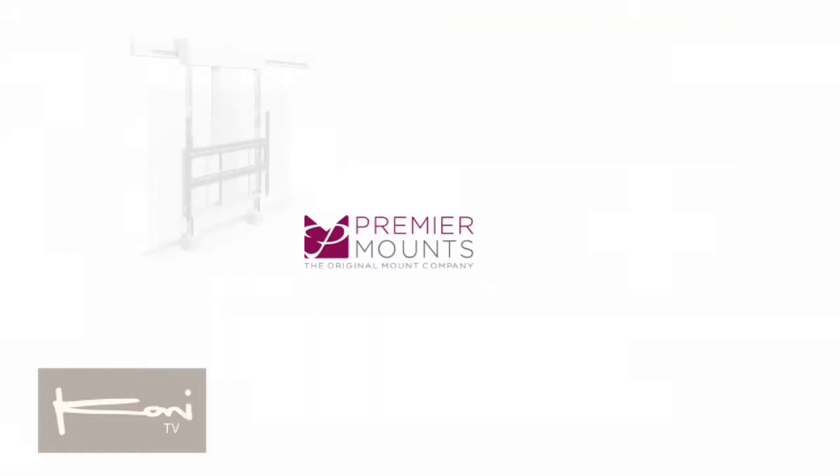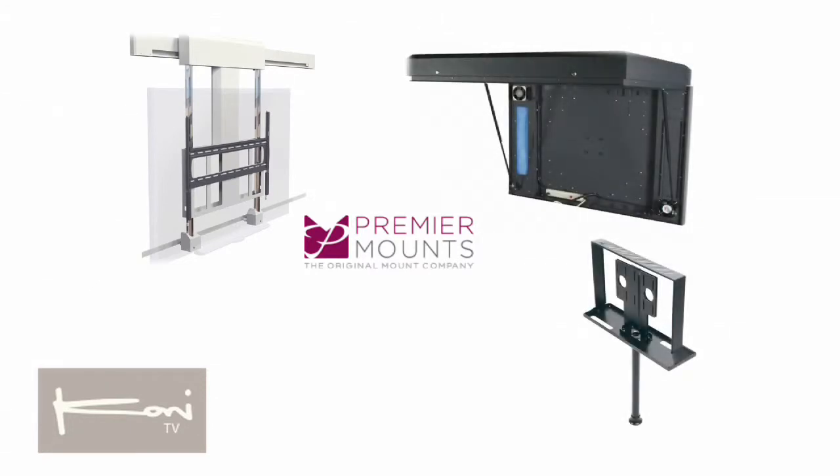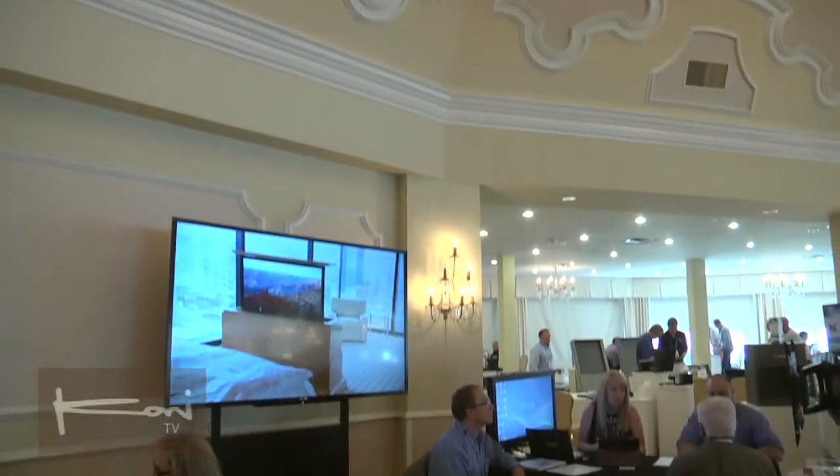Benefits of having Premier Mounts as part of your team is that you don't really have to do much for the solution. We can provide everything from education, specs on the products, recommendation of the product — we can deliver the product, and then service and support you after the fact.